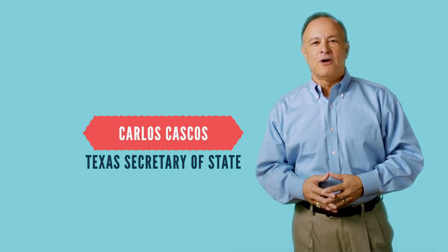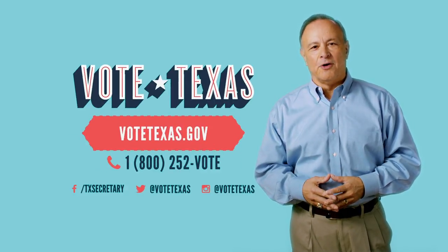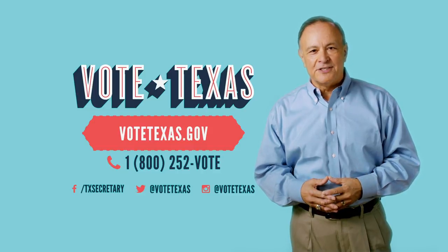For more information, call 1-800-252-VOTE or visit VoteTexas.gov.